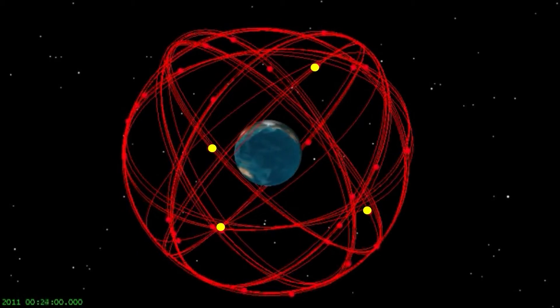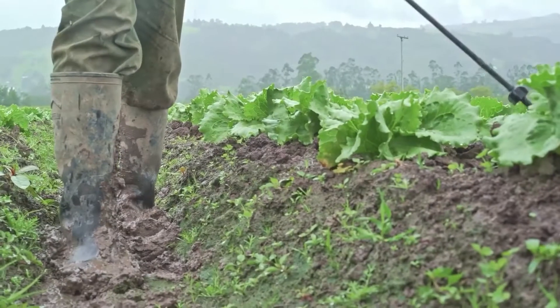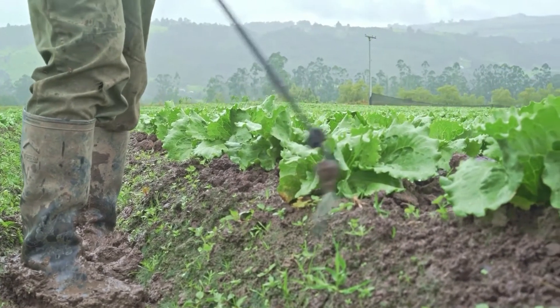At least four satellites are needed — one for each of the four dimensions of time and space: longitude, latitude, altitude, and time. And they generate a precise location for the tractor as the farmer plants, fertilizes, and harvests the crops.